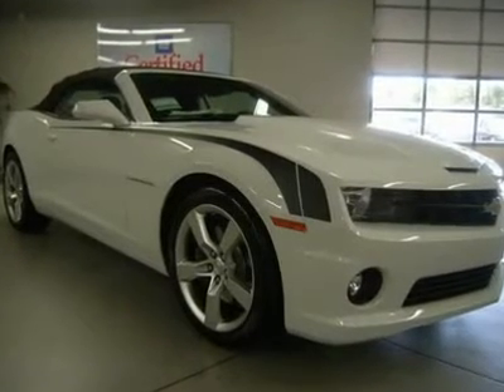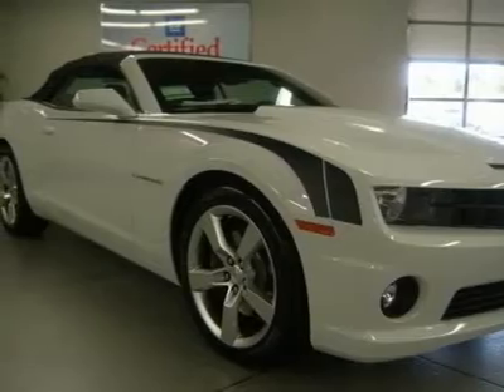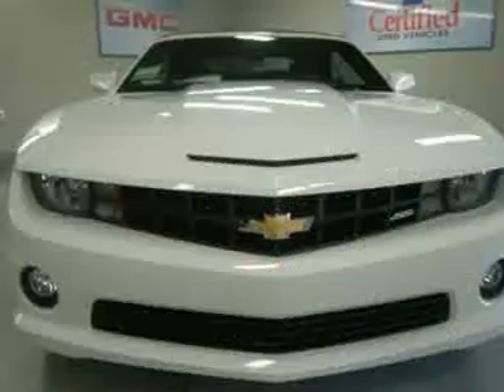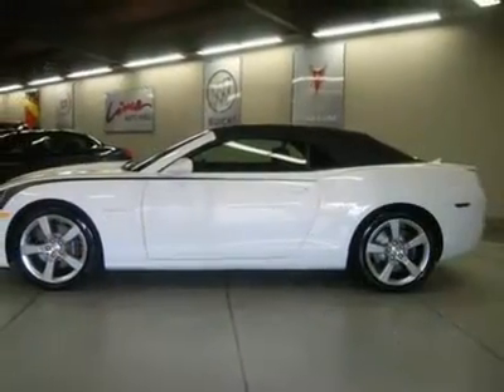You'll love this 2012 Chevrolet Camaro. This is a car you'll want to take home. With 5 miles, it features automatic transmission and an exterior color of Summit White. Call us and be the first to open the car door today.